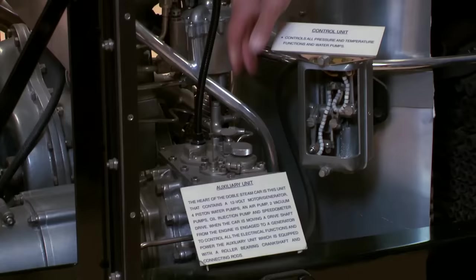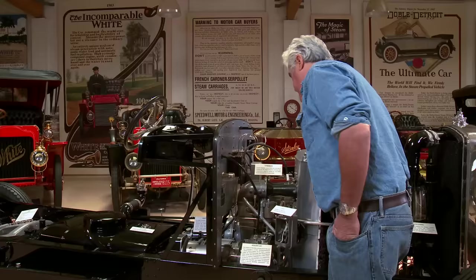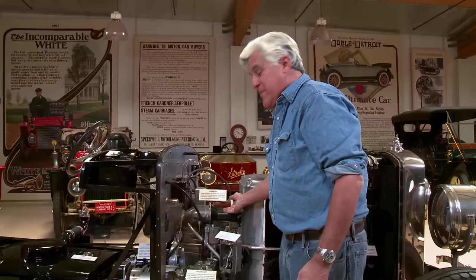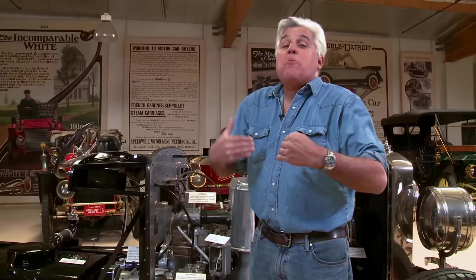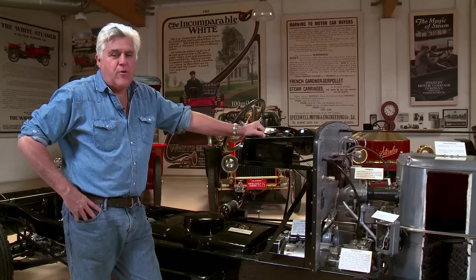Now you have to lubricate it. This is your auxiliary unit — it contains a 12-volt motor generator, four piston water pumps, air pump, two vacuum pumps, and a partridge in a pear tree. But you only have one spark plug — how easy is that? And these spark plugs last the life of the car. I've had the plug in my other Doble for 10 years and it's fine. On a good day, you can get it all working. Doble says you're supposed to get about 1,200 miles on a tank of water — no way. The most you might get is a couple hundred on a cool day.